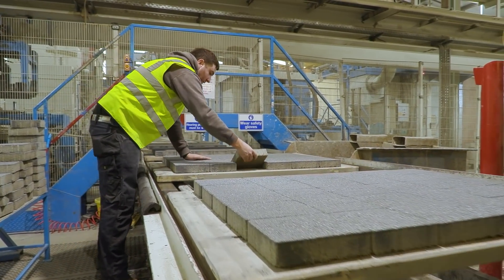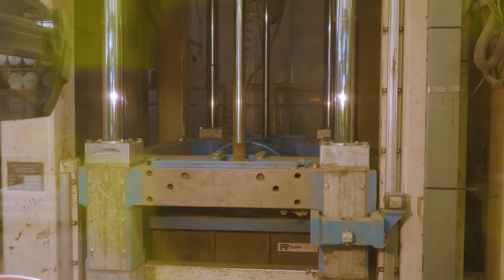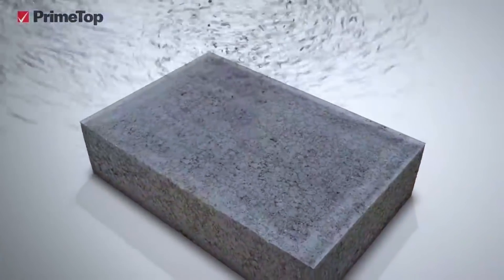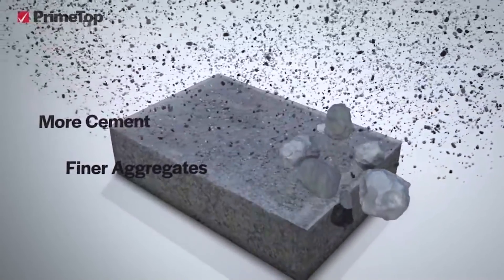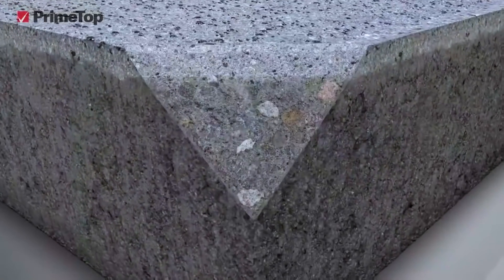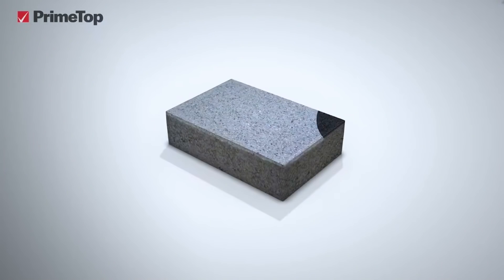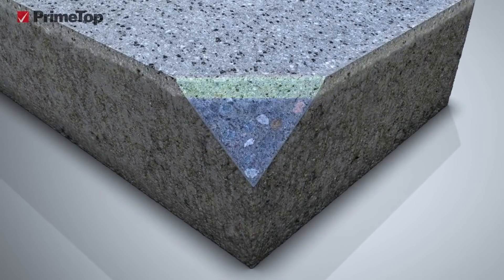The technology exists to overcome this, but not all manufacturers use it. Tobermore have solved this problem with the PrimeTop, which is basically a very dense layer of hard cement and fine aggregates compacted together and mixed with pigment. Instead of putting the pigment all the way through where you don't need it, they concentrate it in this very hard layer on top. You've also got a base layer which is very durable, and the whole thing is formed in one piece so it will not separate.